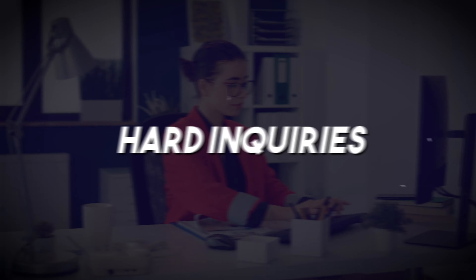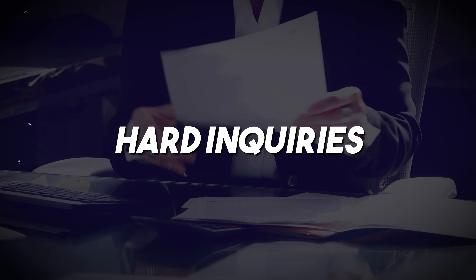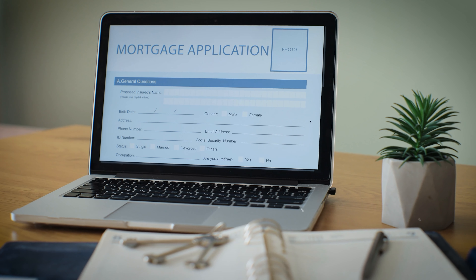The fifth component is hard inquiries, which also accounts for 10% of your score. Hard inquiries, or hard pulls, happen when you apply for credit and are removed after two years. This is why when you're going to apply for a mortgage or a new credit card, you want to make sure you don't have any recent hard pulls, as this can hurt your chances of getting a better rate on your loans.